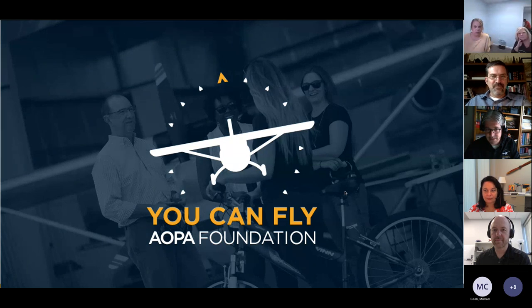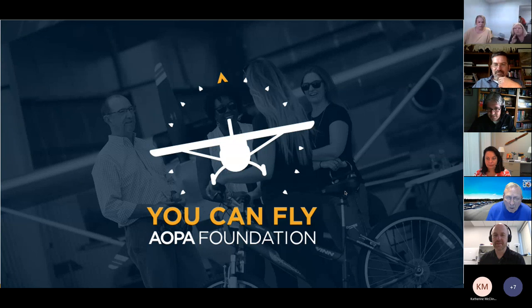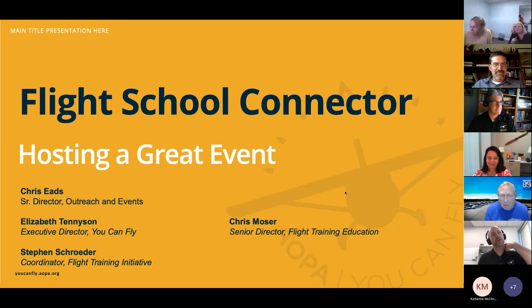Welcome to this month's Flight School Connector, right here from AOPA headquarters. This month's topic is hosting a great event, and we're really excited to share this one with you. We've got Chris Eads with us, our Senior Director of Outreach and Events.